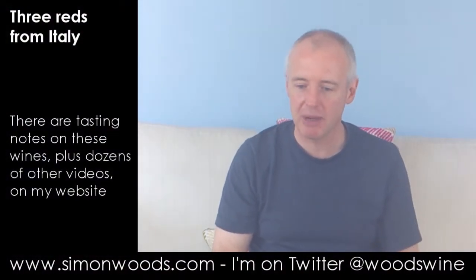Hi there, Simon from SimonWoods.com. I have three Italian wines in front of me. We're starting in the south and working northwards — three different regions, three different great varieties.